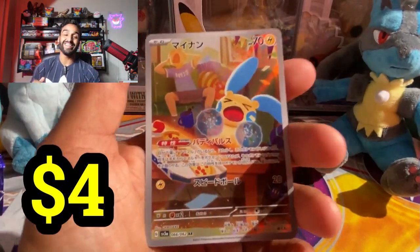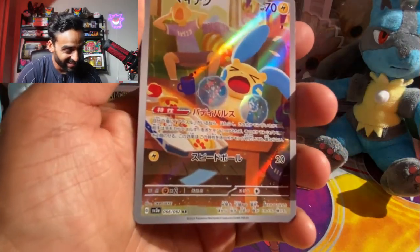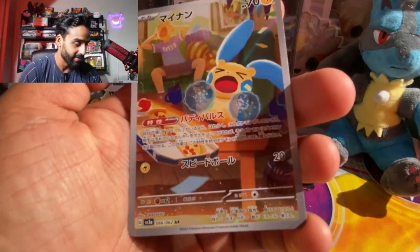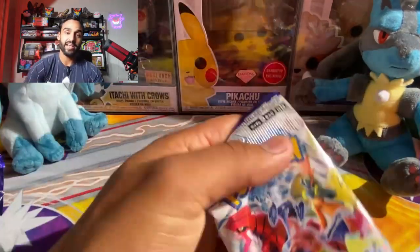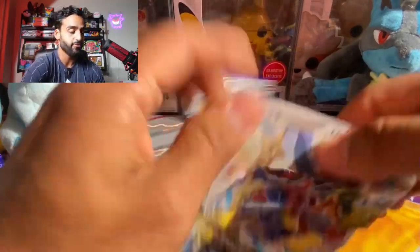No way, that is sick — we got the Mime. Is he crying? He looks like he's crying. There's like some guy distressed in the background, and got some good-looking pizza there. So this is a pretty cool Illustration Rare — very nice. All right, so there's our last pack of the day. If the Hyper Rare is not in here, then I guess we're not guaranteed a Hyper Rare. Let's hope for the best.